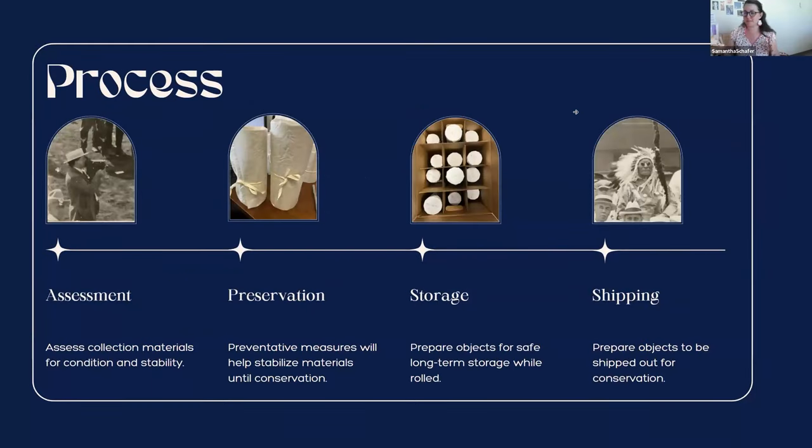There are four parts I've broken this project into. First is assessment — you've got to see what you have, what's going on with it, how stable they are, and what condition they're in. After that, consider preservation: how are we going to work in-house to keep these things as stable as possible. Then consider storage: how are you going to store items that aren't being sent out for conservation long-term. And finally, how do you safely ship these things, because nobody wants to see an object damaged in transit.